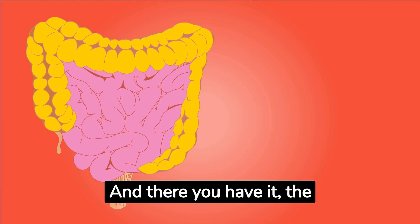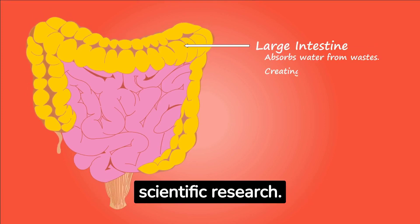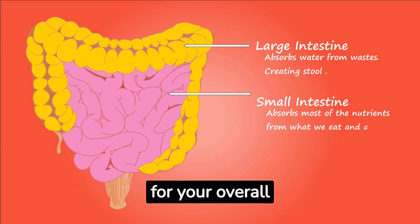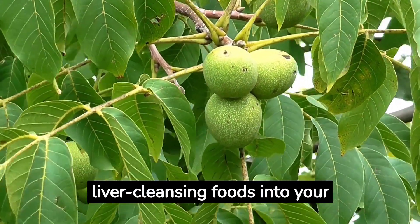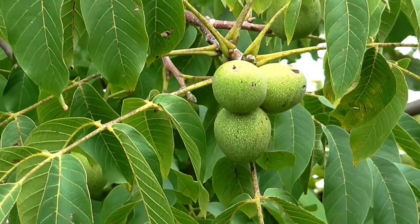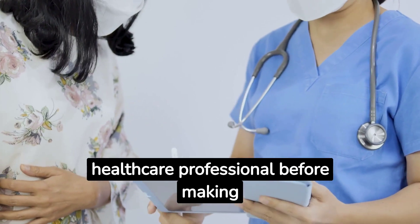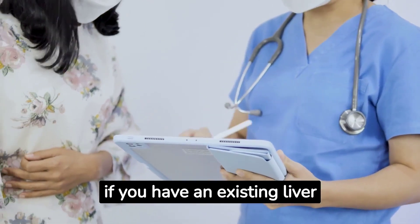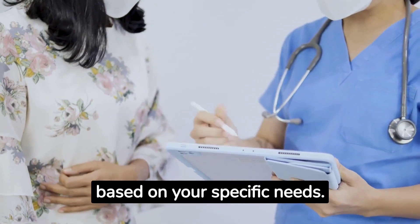And there you have it — the 7 best foods to clean out your liver, based on scientific research. Remember, maintaining a healthy liver is vital for your overall well-being. Incorporating these liver-cleansing foods into your diet can provide natural support and promote liver detoxification. As always, it's important to consult with a healthcare professional before making any significant changes to your diet, especially if you have an existing liver condition. They can provide personalized guidance based on your specific needs.